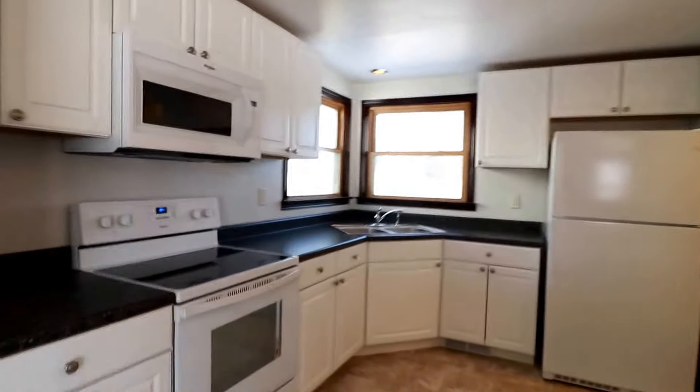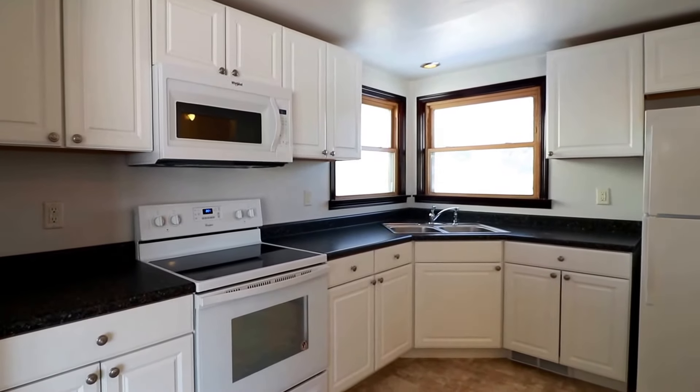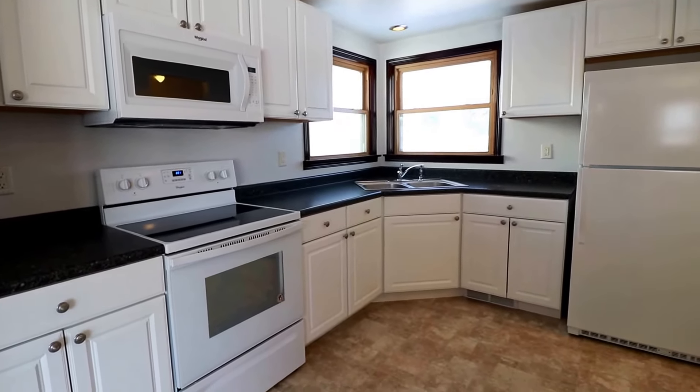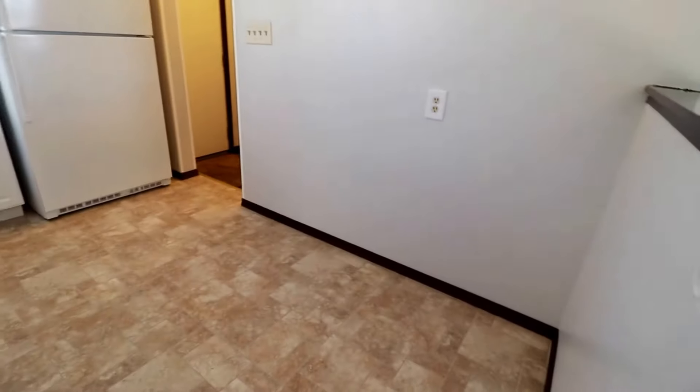This also opens up into the kitchen. Nice open concept — this is a really good-sized kitchen with plenty of cupboards. Nice white appliances; it does come with the fridge, freezer, microwave, oven, and stove. And we do have a little eat-in area as well.